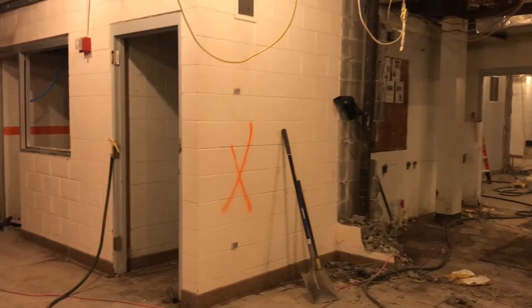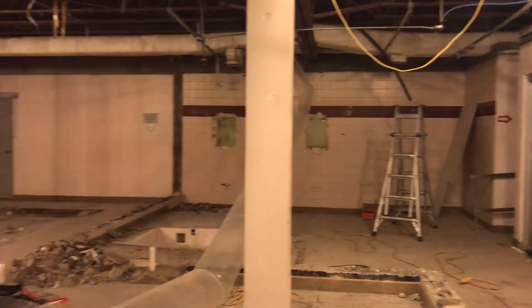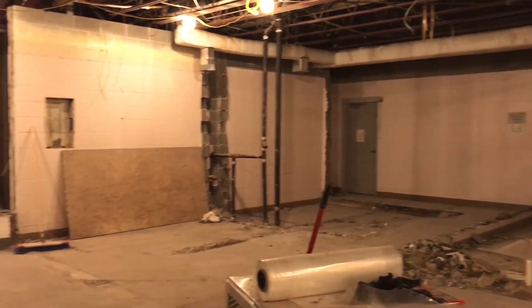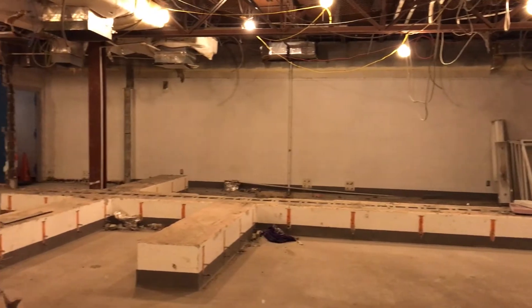When the new locker rooms are put in, this will be the women's locker room — a little bit further west in the building. There'll be individual showers, individual changing stalls. You'll be able to control your water temperature. There'll also be an ADA compliant steam room.